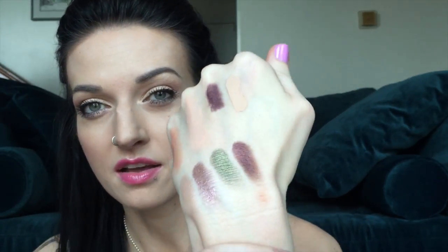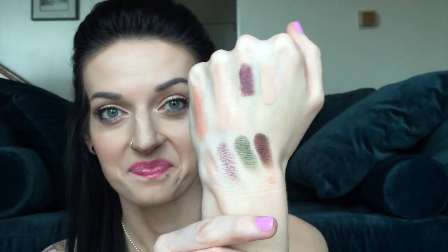This is the Maybelline Eye Studio Quad in Mad for Mauve, number 10. I just thought it looked kind of fun for spring. I think the burgundy shade is going to be gorgeous and that green one looks stunning too. I don't have any of these Maybelline quads and I've been eyeballing this one for a while. That's going to go really nice with the NYX eyeliner. I'm really happy about the pigmentation on these — they're gorgeous.